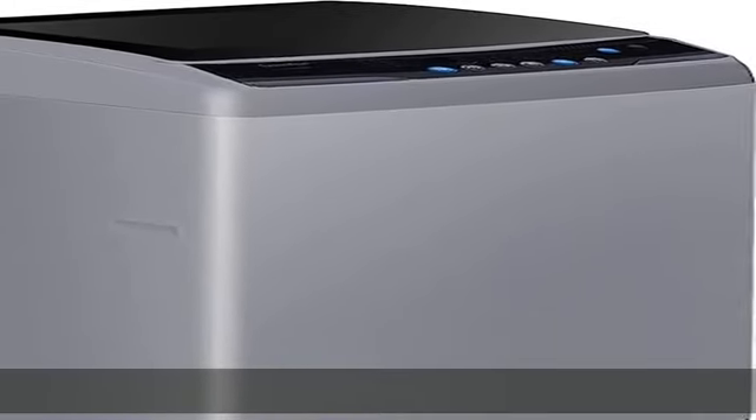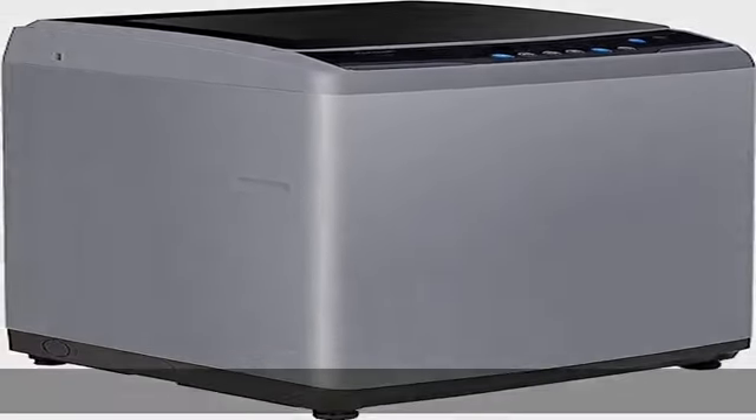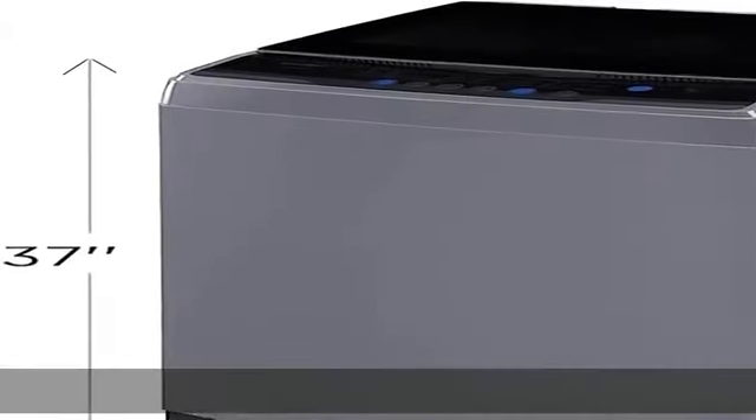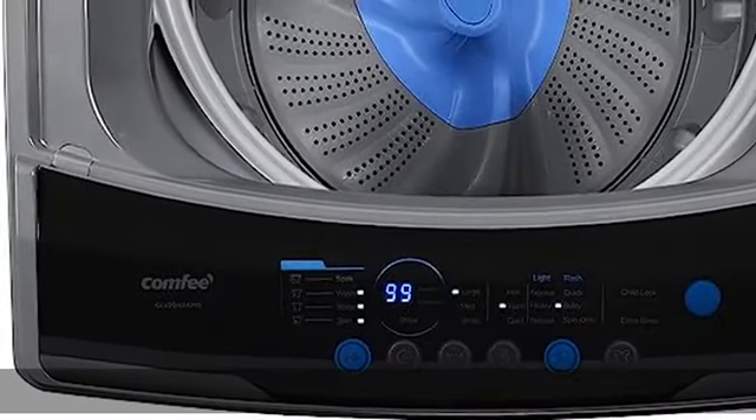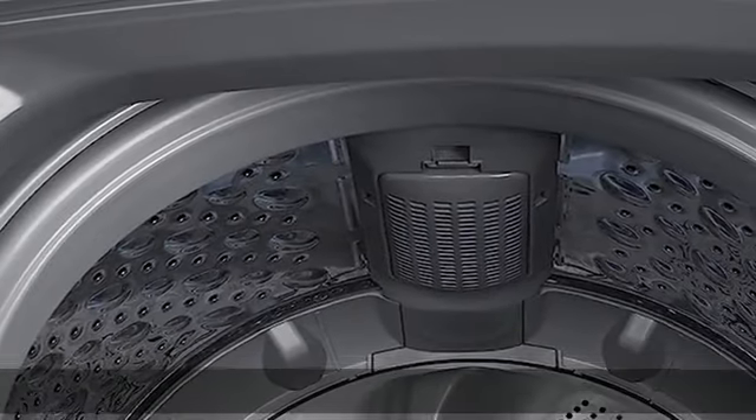Full automatic and easy to use, this full automatic portable washing machine has six most commonly used programs including normal, quick, heavy, bulky, delicate, and spin only. The washer also has three water temperature modes to meet your different laundry needs.